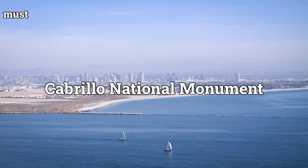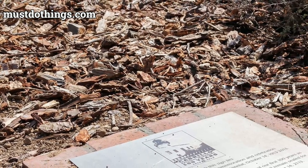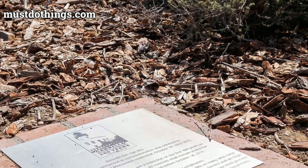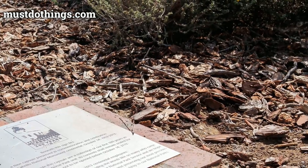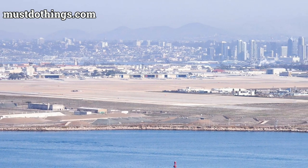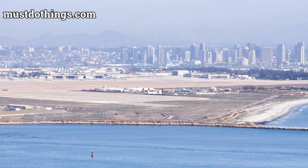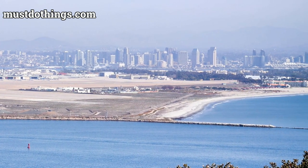Perched on the southern tip of the Point Loma Peninsula in San Diego, California, Cabrillo National Monument stands as a testament to 16th-century exploration and a tapestry of cultural significances. The park commemorates the landing of Juan Rodriguez Cabrillo, marking the first European steps on the west coast of what is now the United States. As you explore the monument, you'll be transported back in time to the Age of Exploration.